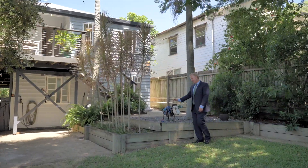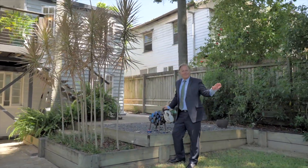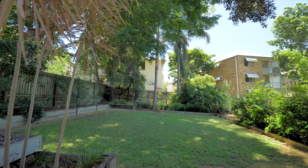This property is pet friendly, fully fenced — and check out this backyard.